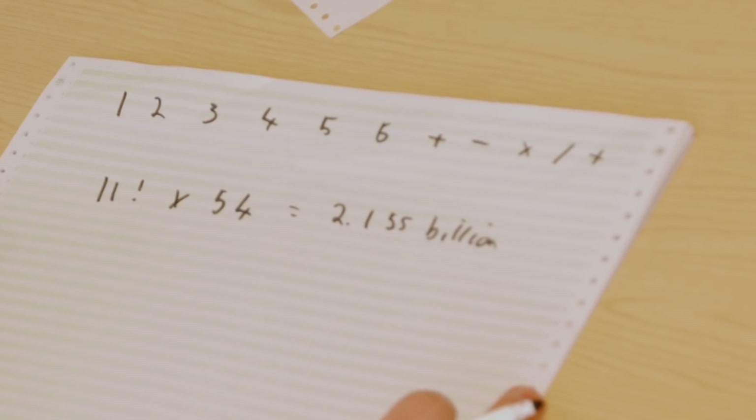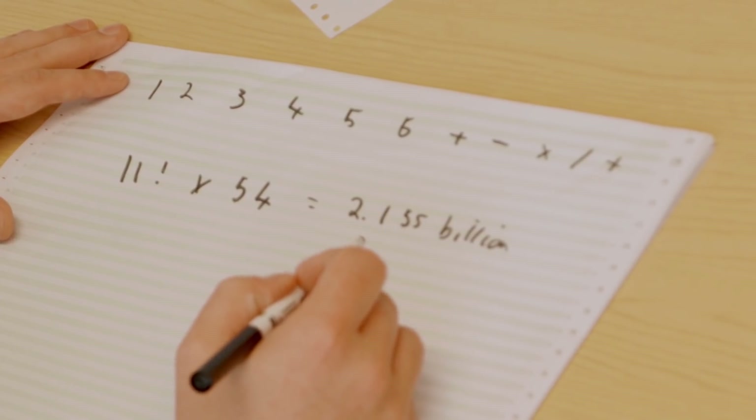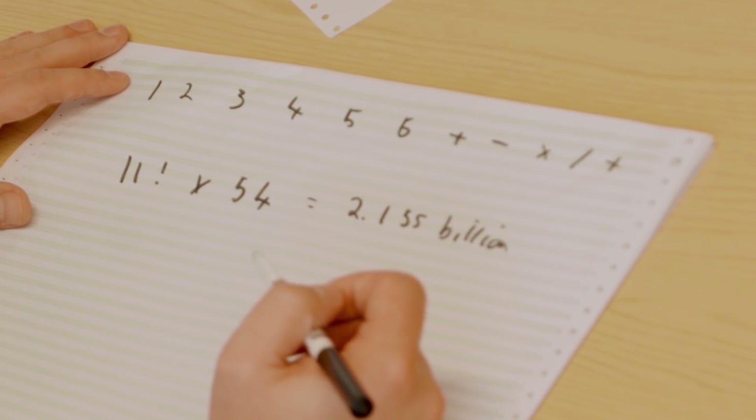That 2.155 billion is only for one set of board numbers. There are actually 13,243 possible boards, so it's 2.155 billion times 13,243 — which is a lot. On my home PC, doing one set of numbers took about two and a half hours. Two and a half hours times 13,243 is a very long time. We ran into some issues, but we got it done.